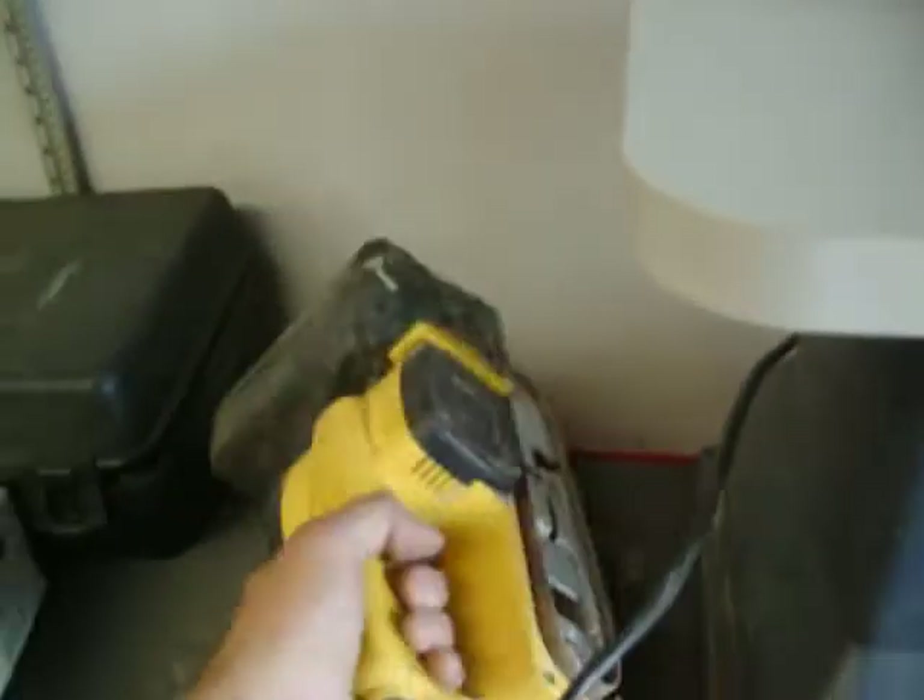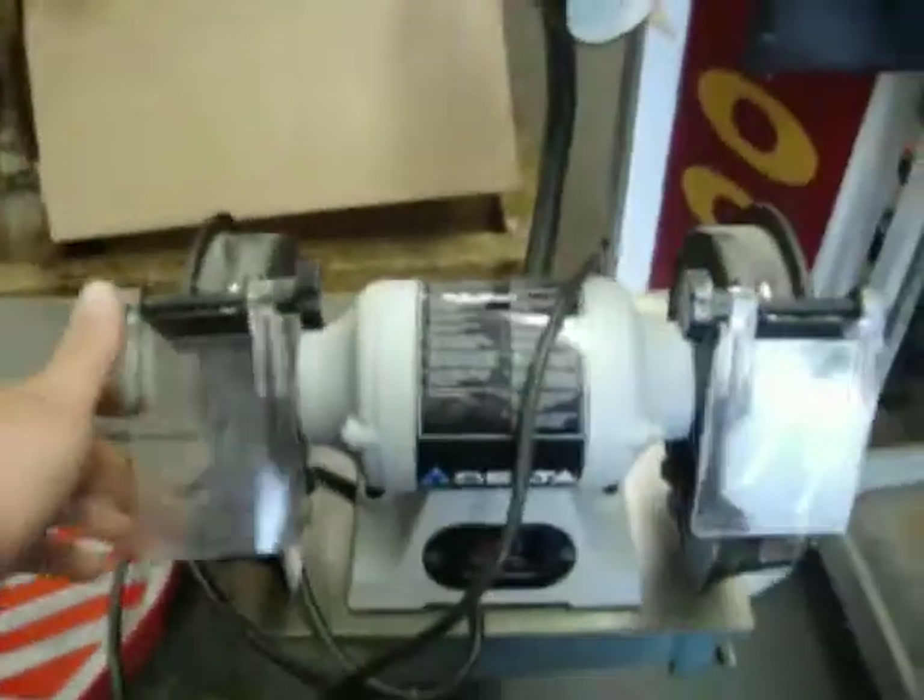We've got the Snap-on Box, $1650. Craftsman Spindle Sander, $80. DeWalt Heavy Duty Sander, this is $65. Rotor Zip, $25. We've got some bar clamps. Delta Little Bench Grinder, this is $40.